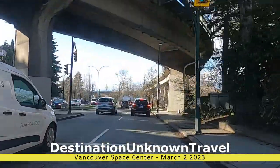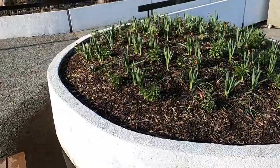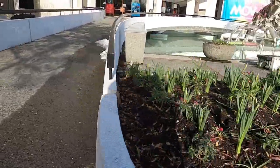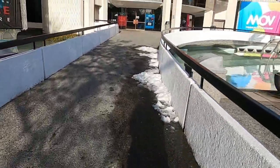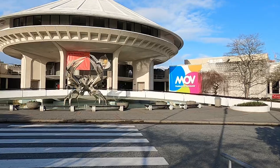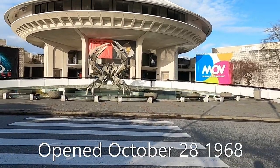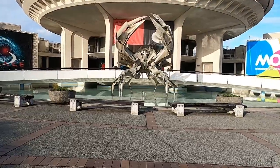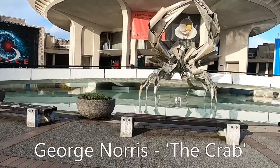Let's start with the basics. I am at the Space Center, which is also the Museum of Vancouver. The tulips are about to pop open despite having a late winter storm three days ago that dumped six inches of snow on the area. The location is beautiful — it's situated in Van Dusen Park next to the seawall, across from downtown Vancouver. The building is beautiful and has a unique roof that houses the planetarium. The sculpture was made by George Norris and is obviously called the Crab.